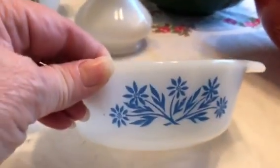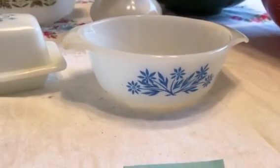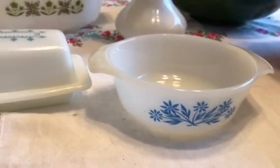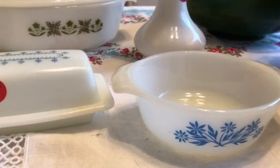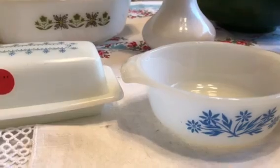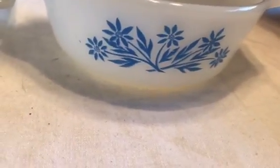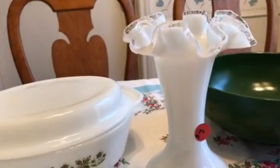I also found this little bowl — it's Fire King as well, a really small one. It is Blue Cornflower, and it's a mini casserole. It's going for about nine dollars on eBay, which is interesting. I'm not sure what makes it so much more desirable than the larger pieces.